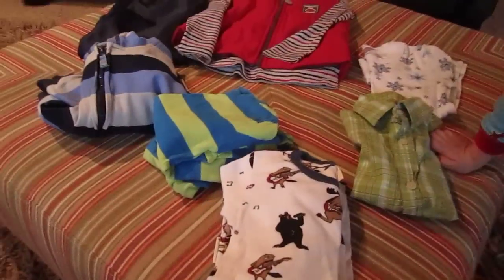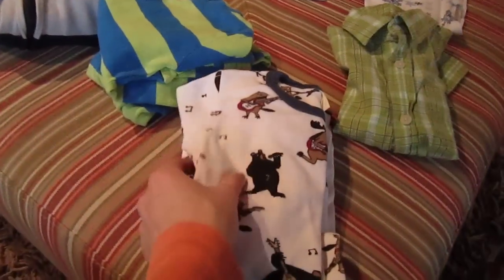I took advantage of a deal called Daily Pulp, where you could get a box full of clothes from ThredUp — which is a website where you can buy gently used clothing — for only a dollar. I wanted to show you the items that came in our package.